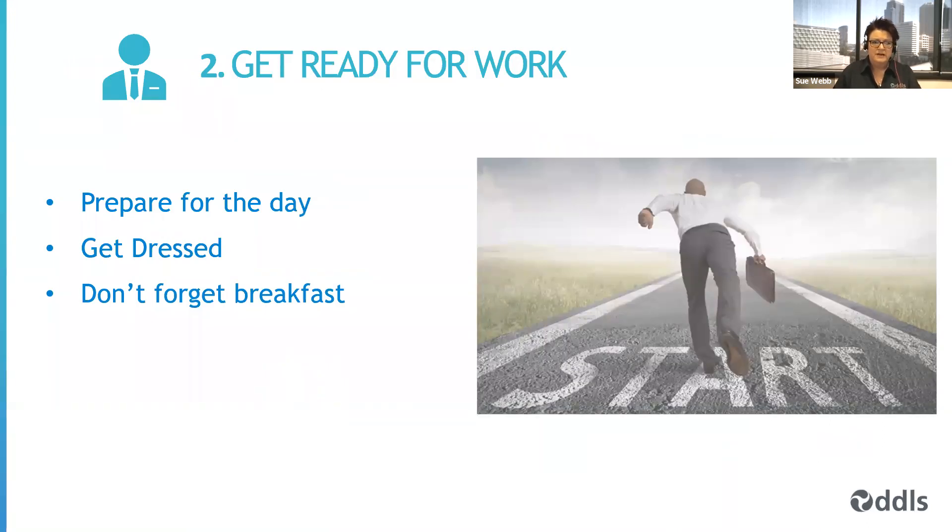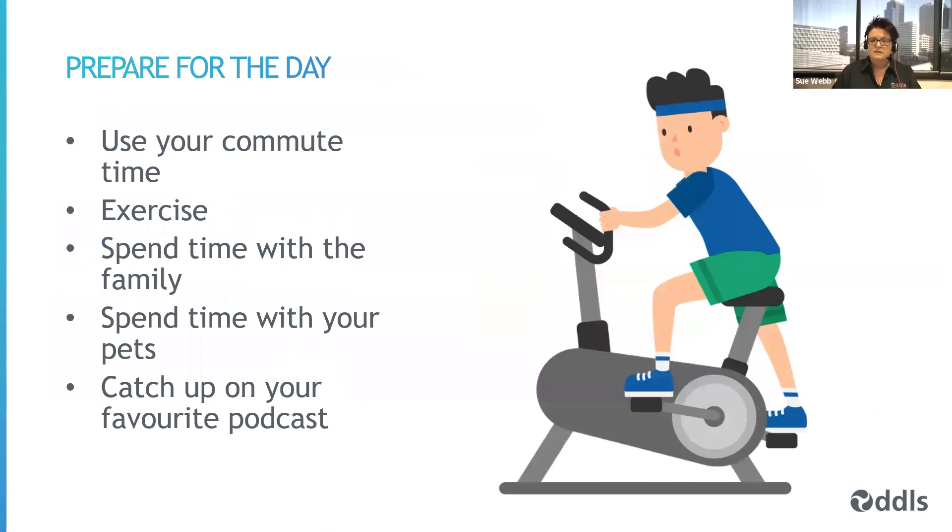The second key point is about getting ready for work. When you work in an office, the daily routine of getting ready and commuting helps your brain prepare for the day. When working remotely, you need to create start-of-day triggers that get your head ready in a similar way. One advantage is we no longer have to commute. That may save several hours a day. I personally use that commute time to exercise in the morning — it takes me about 65 to 75 minutes each direction, and I now use that time for exercise.